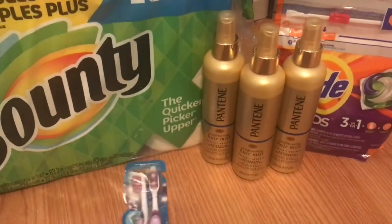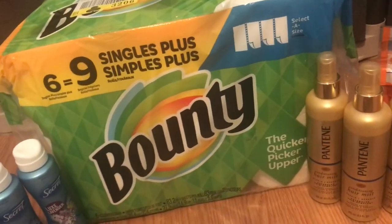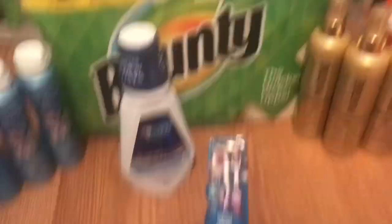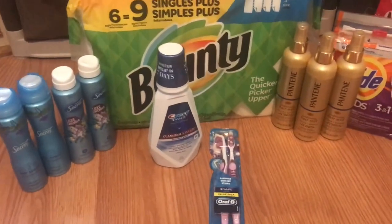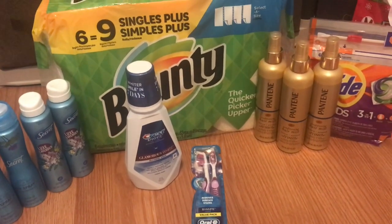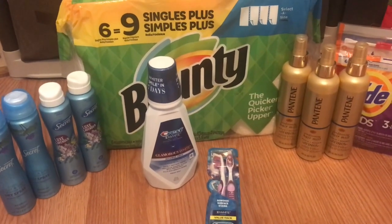So definitely some good deals this week that you can pick up. The deodorant one was a little different than normal, but you can't beat free, and I was very happy with the spend $30 deal. That is everything I picked up today. You can print that list off and take it to the store with you to make your transactions go as smoothly as possible. Thank you guys so much for watching and I will see you in the next one. Bye guys!